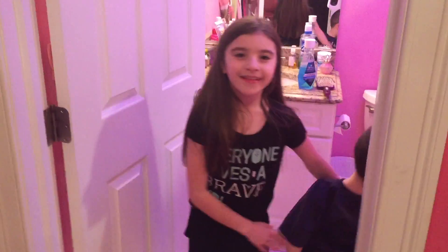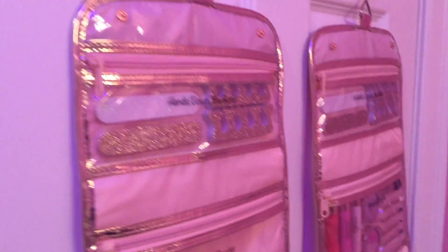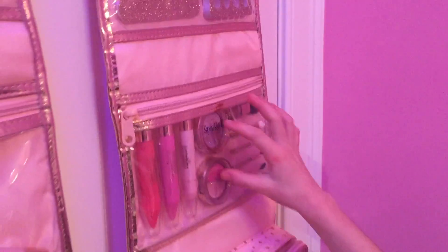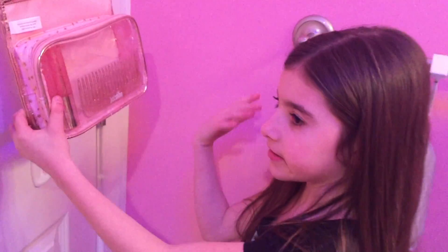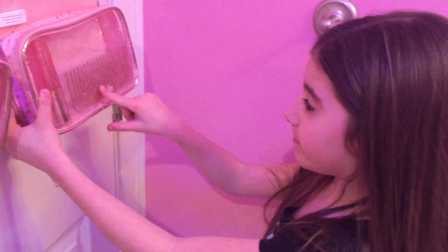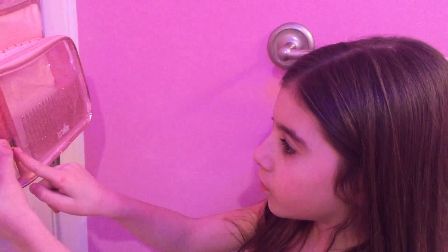Sorry guys, my dad called me in the middle of the video. But there's something on the back of my door — let's check that out. This is actually makeup stuff: nail stuff, three shades of lipstick, eyeshadow, brushes for all those different things, and a comb. And there's a cool-looking perfume too.